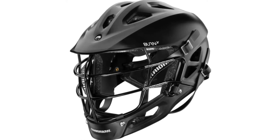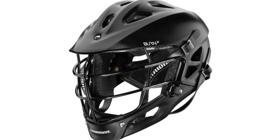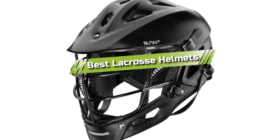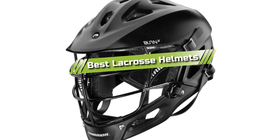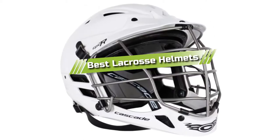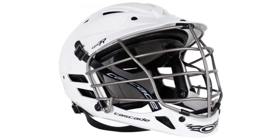Hello guys! In today's video, we are going to present you with the top 5 best lacrosse helmets available on the market today. We made this list from our personal preference and sorted it based on their features, prices, quality, durability, and reputation of the manufacturers.